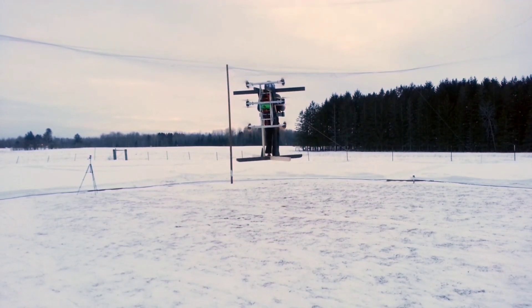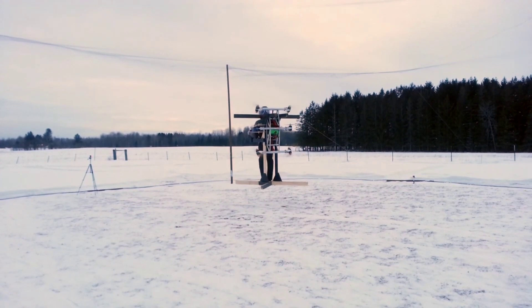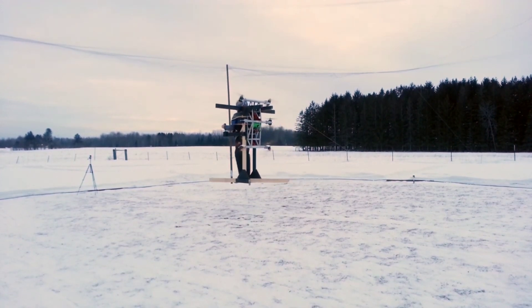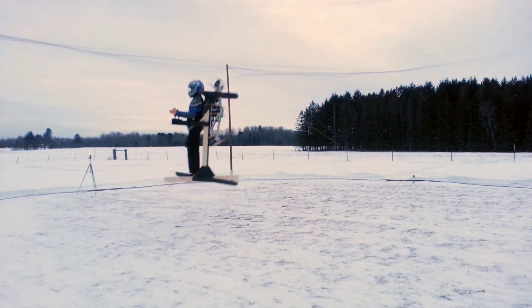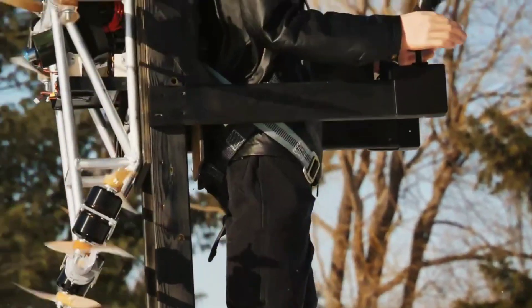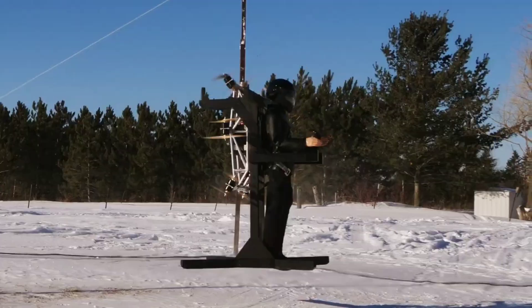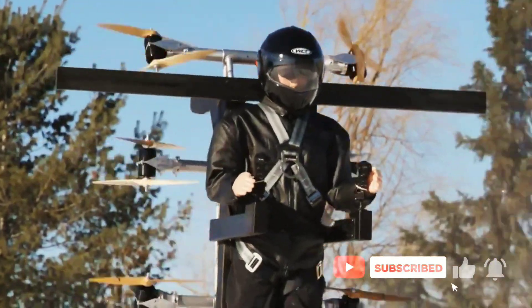The Skypik V1 has a multicopter design with 12 rotors arranged in 6 counter-rotating pairs, providing a stable and maneuverable flight platform. It weighs only 80 pounds, making it easy to transport and store. It is powered by 12 batteries, giving it a flight time of 2 minutes.